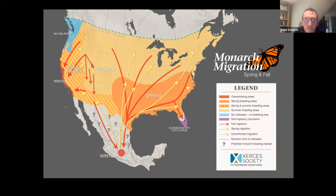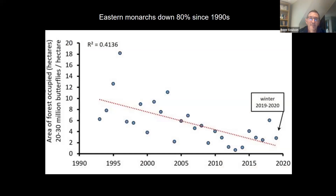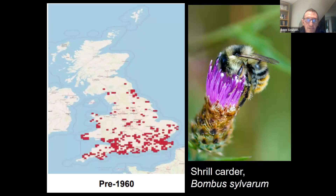The monarch population in Mexico has been studied and recorded every year since about 1993. The chart shows the area of forest occupied by the butterflies, and it has sadly fallen by 80% since 1993 — so in less than 30 years, 80% of these butterflies have disappeared. Sadly, we don't have population counts for many other insect groups. We have no long-term population data for wild bees of any species in the world, though the Bumblebee Conservation Trust has started a long-term study of bumblebee populations in the UK.